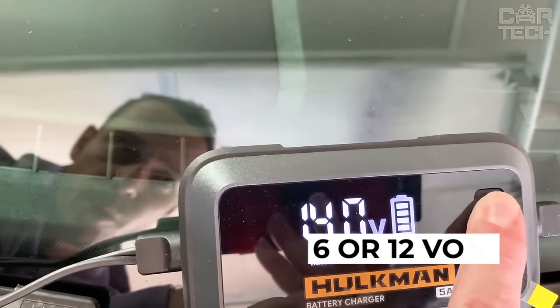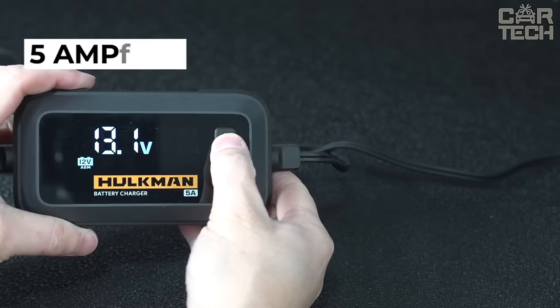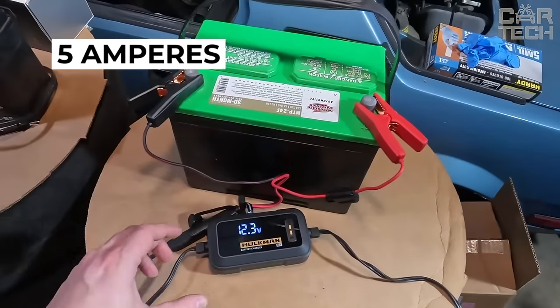The charger is suitable for 6- or 12-volt lead-acid and lithium-ion batteries. Its capacity is 5 amperes, which is enough for all types of car batteries.